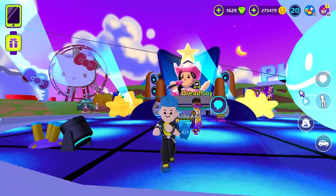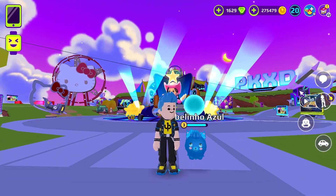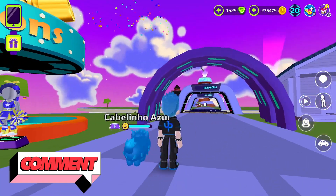So we have bought all the items, now let us look at all the items one by one. Before that, did you guys like this outfit? Tell us in the comment section.